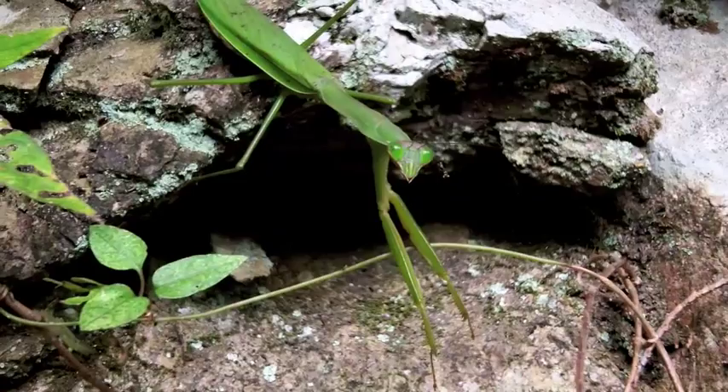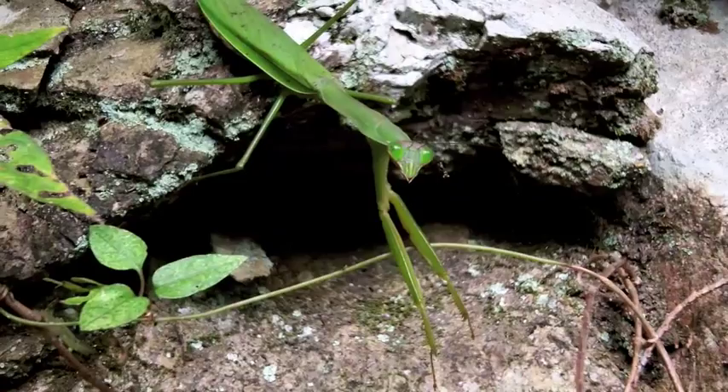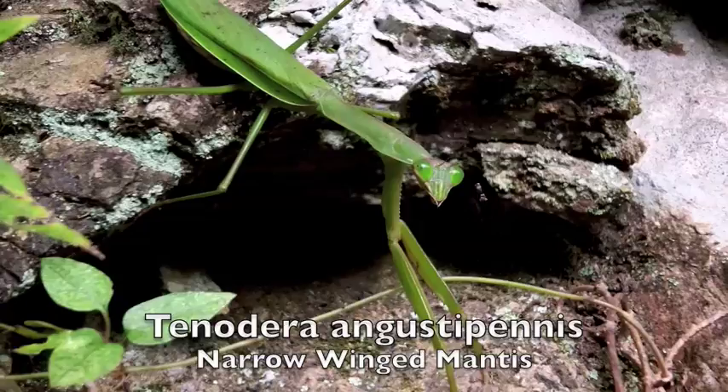Well, that's the video today. I'm going to leave you with this mantis who's enjoying the last warm days of autumn. Please come back for our next adventure. Thanks.